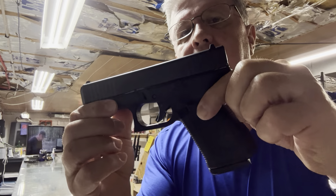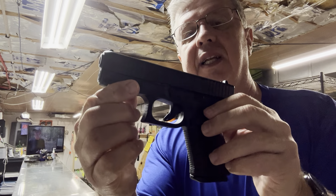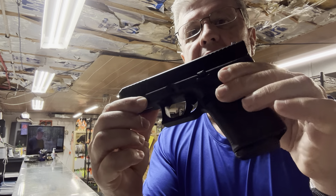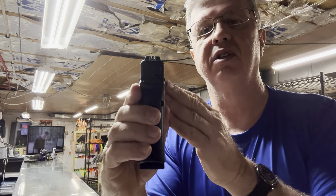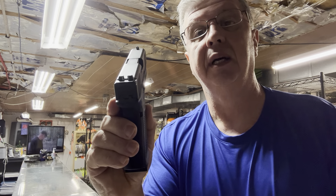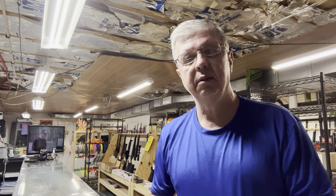Back a couple months ago, we did a Glock special where we showed the 19, the 17, and the 43. We do usually have all three of those in stock here at Ron's. This is your Glock 19 — one of the most popular handgun pistols made today and over the years.